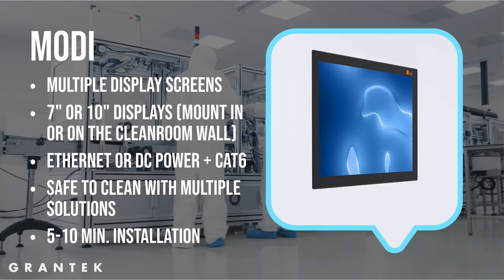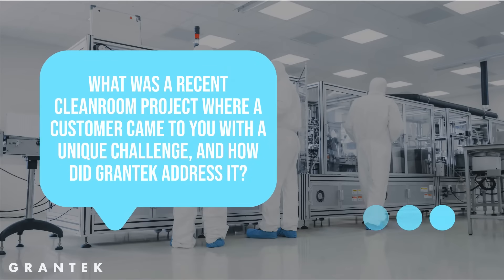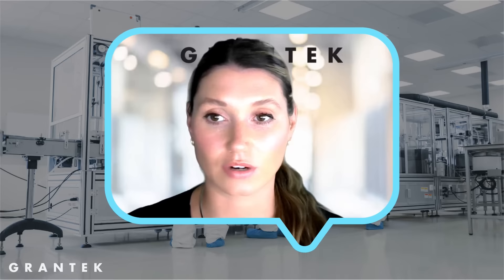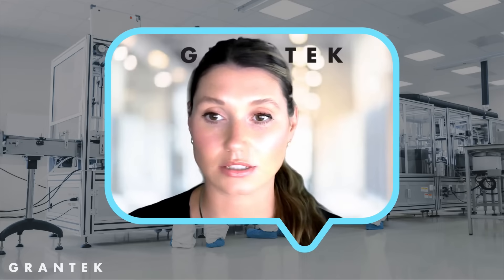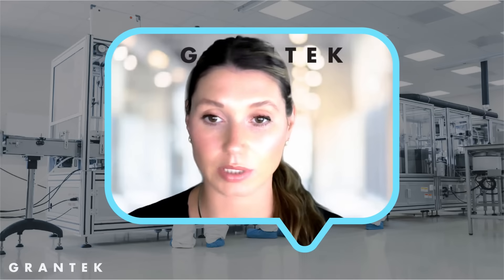We also had a customer come to us with a need for a clean room smart board to request materials and equipment — almost like walking into McDonald's and ordering food off kiosk screens. They were using walkie-talkies but wanted a cleaner solution. Their material request system allows users in all production areas around the facility to request ingredients, supplies, equipment, and services from clean room compliant terminals.